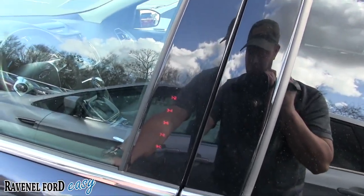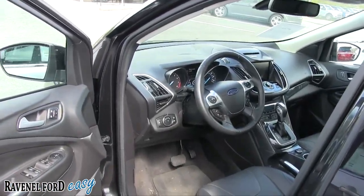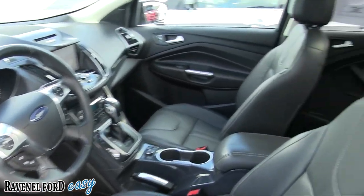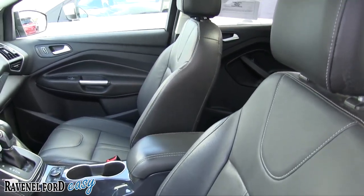It does have touch keys right there where you can touch and put a code in to unlock. Power windows, power door locks, power mirrors, memory seats — and of course with the Titanium package you're going to have black leather interior seating.